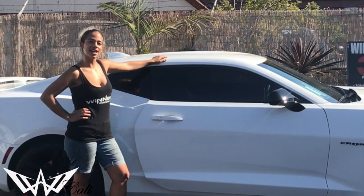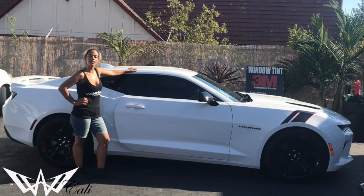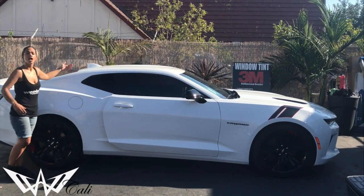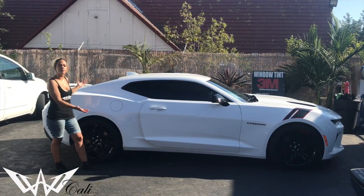Hey guys, Winning Wendelton's here again, California. We just finished tinting this 2017 Chevy Camaro SS. It got 20% all around in our high performance carbon film. Why don't you check her out before we pull her out.